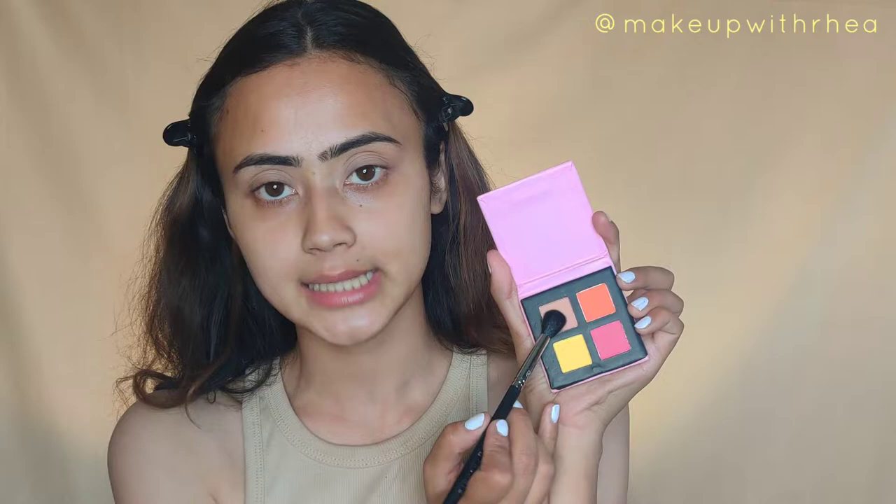I'm also going to be using the Pop EXO Hot Mess eyeshadow palette. It's very cute and tiny, a full-on matte eyeshadow palette — really nice and colorful. I have already created a look using this palette and so many of you have been asking me for the tutorial, so this is the palette I used. I'm going to go in with a fluffy brush and take a neutral shade first.